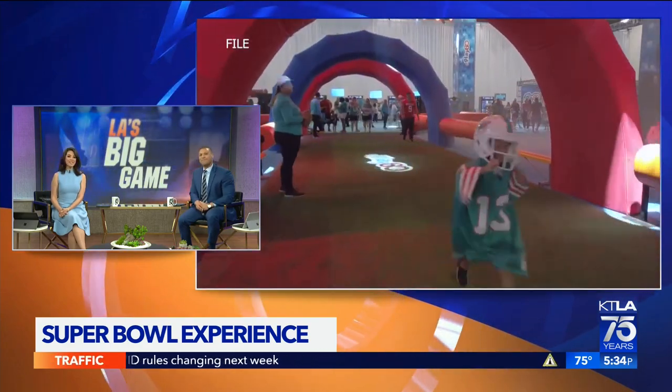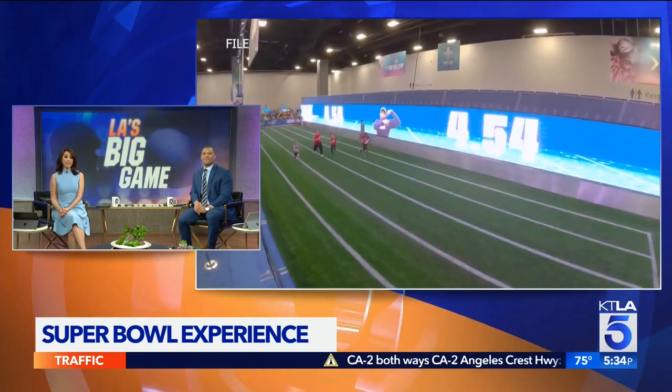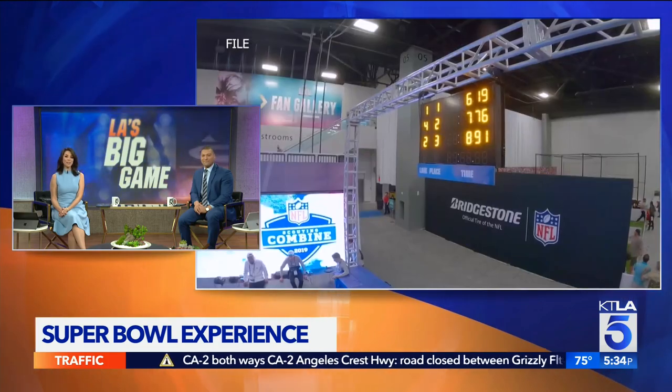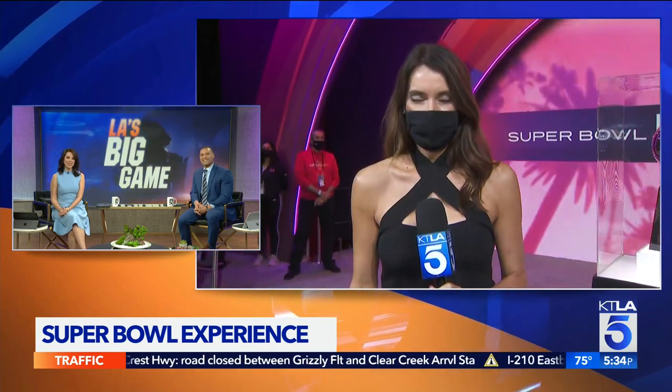That's right. Fans can head to the LA Convention Center for a dazzling interactive experience. Kids can test their football skills and see displays that celebrate the history of the NFL. KTLA's Christina Pascucci joins us live from there with more on the excitement.